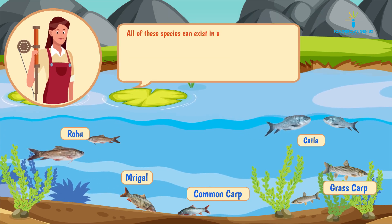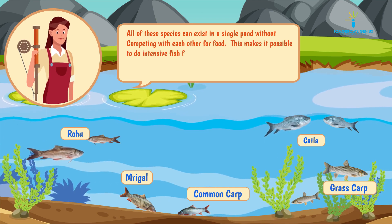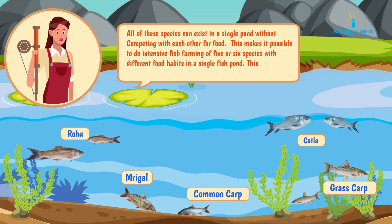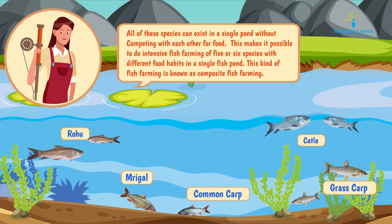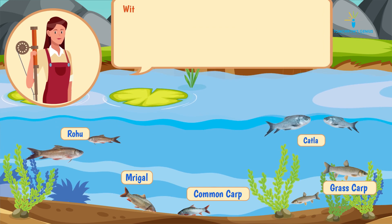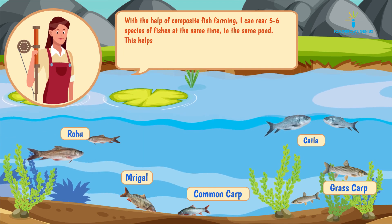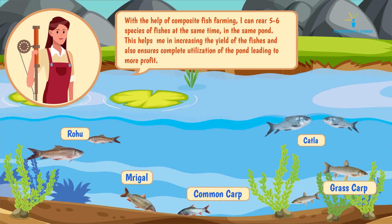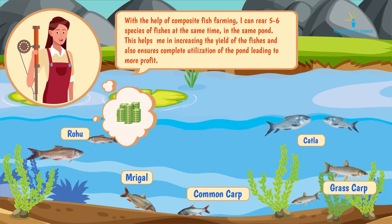All these species can exist in a single pond without competing with each other for food. This makes it possible to do intensive fish farming of five or six species with different food habits in a single fish pond. This kind of fish farming is known as composite fish farming. With composite fish farming, I can rear five to six species of fishes at the same time in the same pond, increasing the yield and ensuring complete utilization of the pond, leading to more profit.